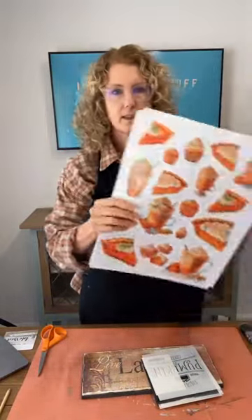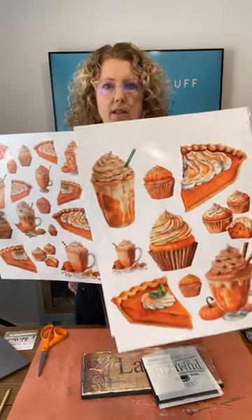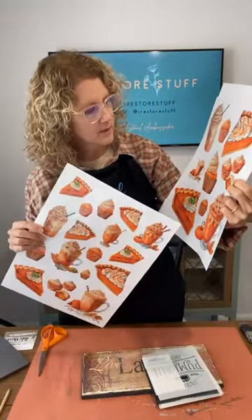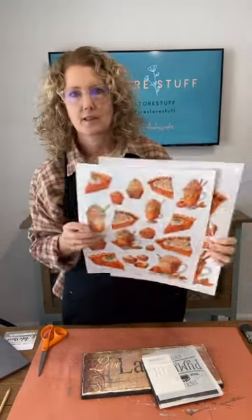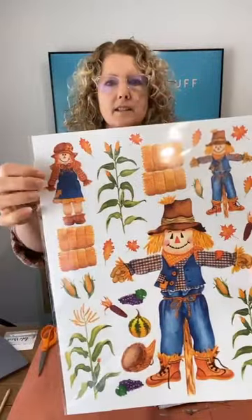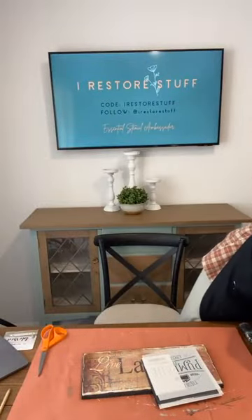I'm going to paint it first to give us a base, and I'll be adding our pies design. I'm also using my pumpkin spice rub-on transfers that arrived this week — they come in a set of two sheets with larger versions and smaller versions of cupcakes and pumpkin spice lattes with little coffee beans. The other transfer set in the new fall collection features scarecrows — a girl and a boy scarecrow. Both sets are still available, use code iRestoreStuff for 10% off.